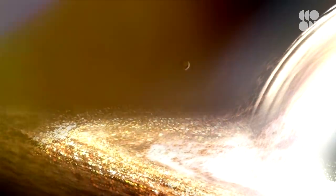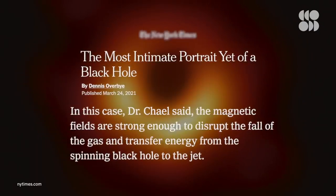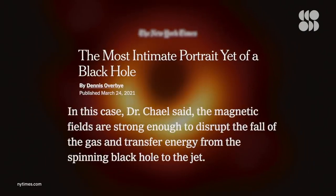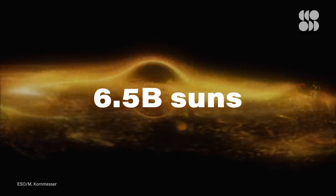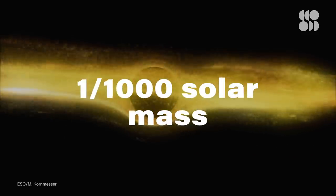Scientists have used different models to explain how the gas around the black hole behaves, and the new data suggests the models with a stronger magnetic field are more likely accurate. A strong magnetic field would account for the observed behavior where much of the matter in the ring around the black hole resists falling in. Because of this work, scientists were able to estimate just how fast the black hole is eating — even though it has a mass of 6.5 billion suns, it's only absorbing one thousandth of a solar mass per year.